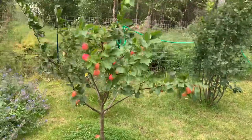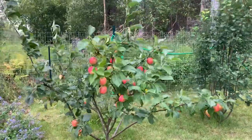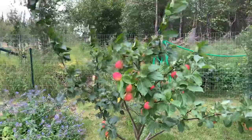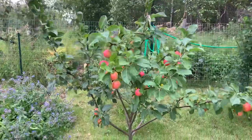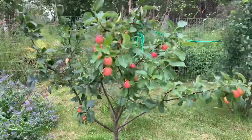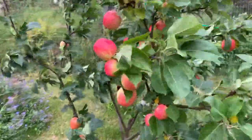Hi everyone, we're in Alaska and today is August 30th. I'm in my friend Paula's yard. I just did a video of her garden and I also want to show you her orchard. She has a few apple trees — look how beautiful they are. This is a really good crop.